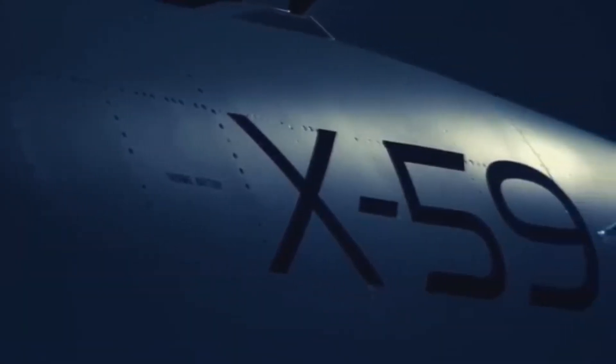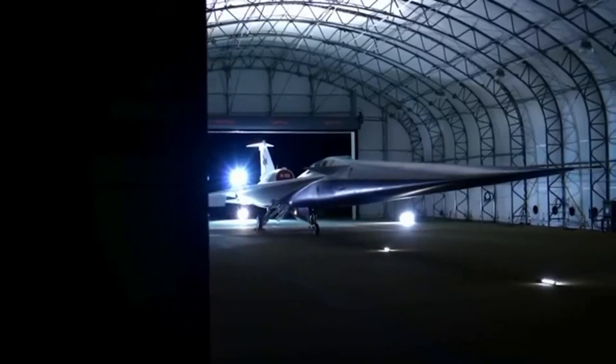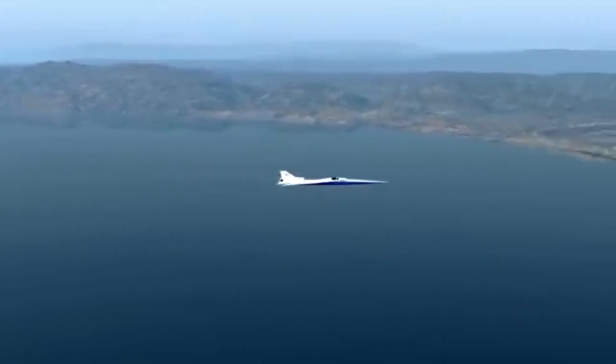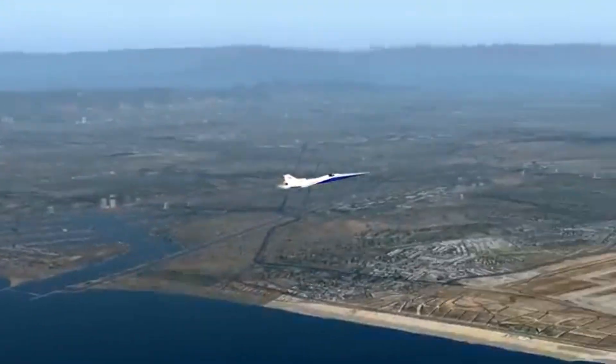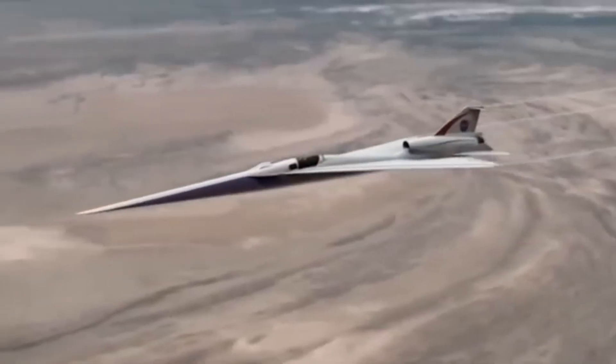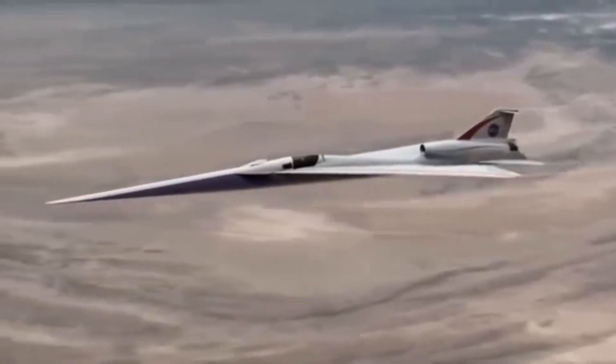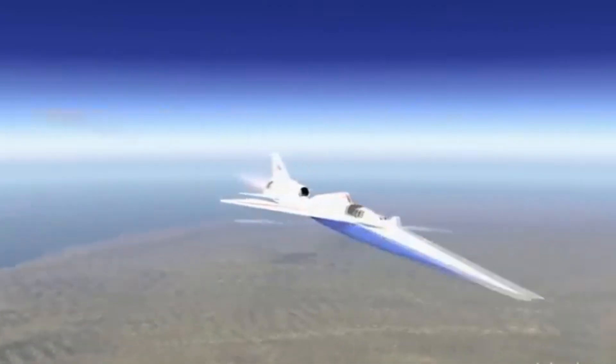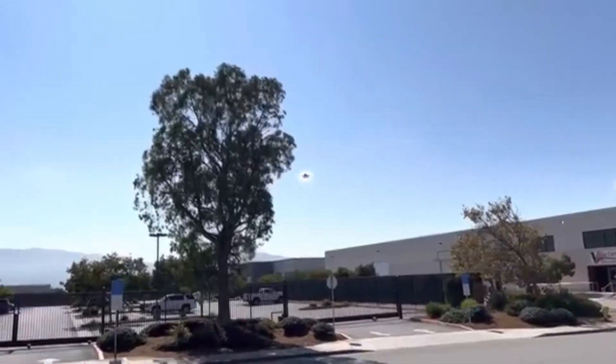The plane is called X-59, and it is owned by NASA. Its goal is clear: to test whether it is possible to fly faster than sound without generating that explosion we hear from the ground, known as a sonic boom. This phenomenon has been a historical barrier for supersonic aviation. In fact, it's one of the reasons why the Concorde stopped flying over land.